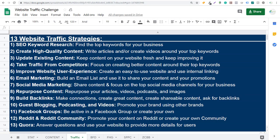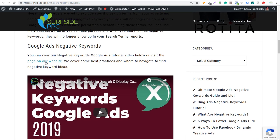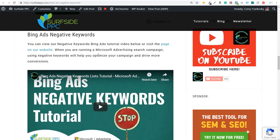Number five is to improve website user experience — creating an easy-to-use website and using internal linking strategies is a great way to keep people on your website. You don't just want to focus on driving people to your website; you also want to keep them there. On Surfside PPC, I have an article 'What Are Negative Keywords?' — as someone lands on this article, they can scroll down, see a video for Google Ads and Bing Ads negative keywords, and I'm linking to a page specifically about Google Ads negative keywords. People can easily see more and watch our videos, driving an additional page view or video view.